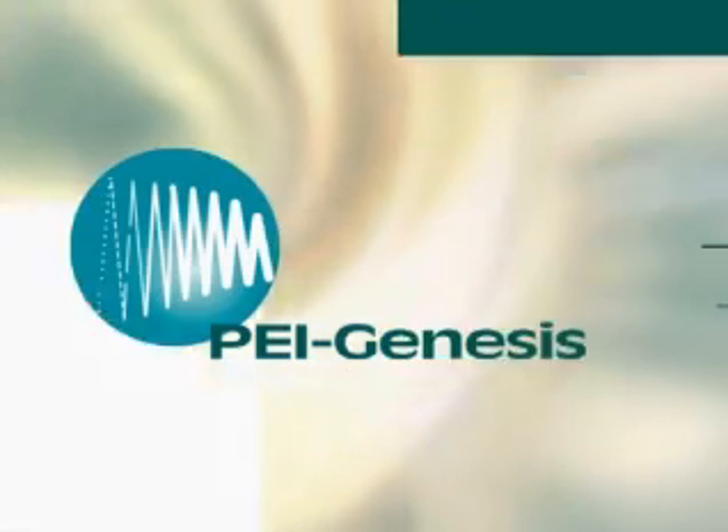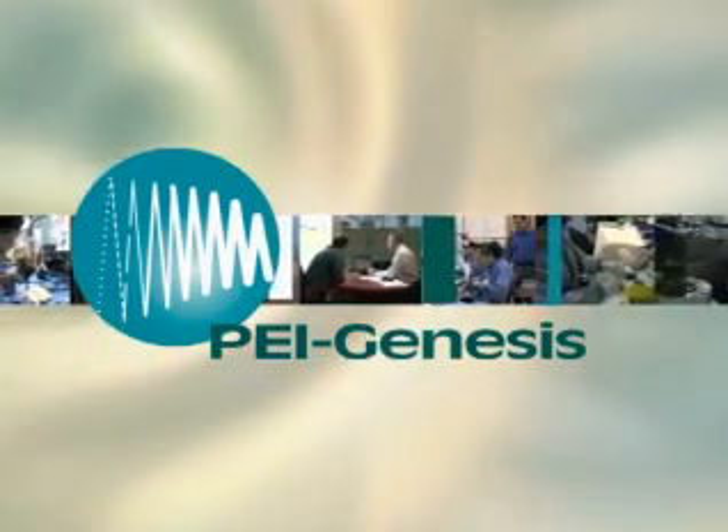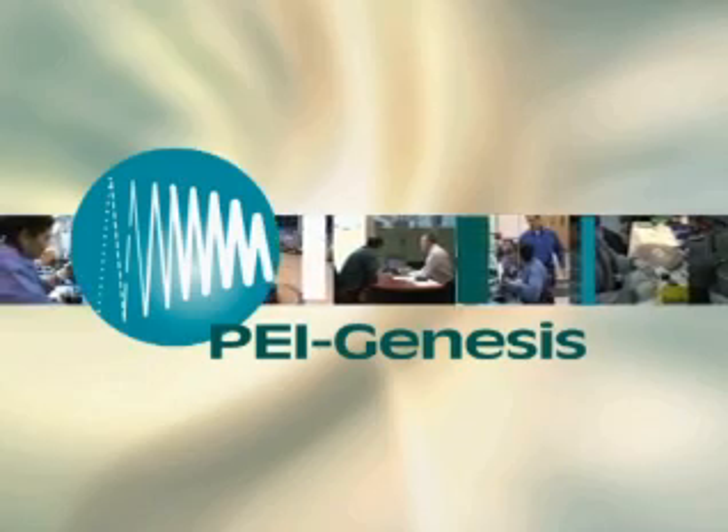I'm Rich Noonan for World Business Watch, a program in which we take a close look at companies that are changing their industries. Today: PEI Genesis, the world leader in connector assembly.